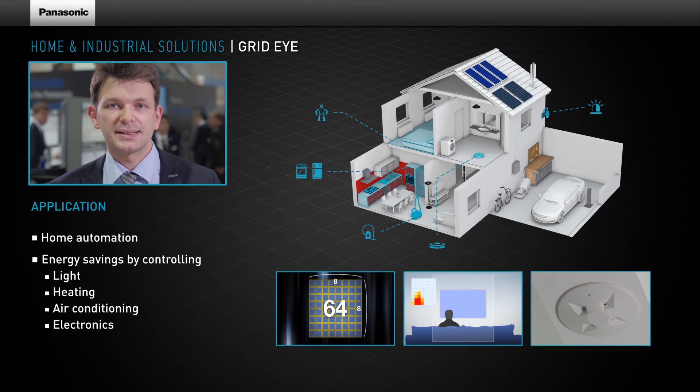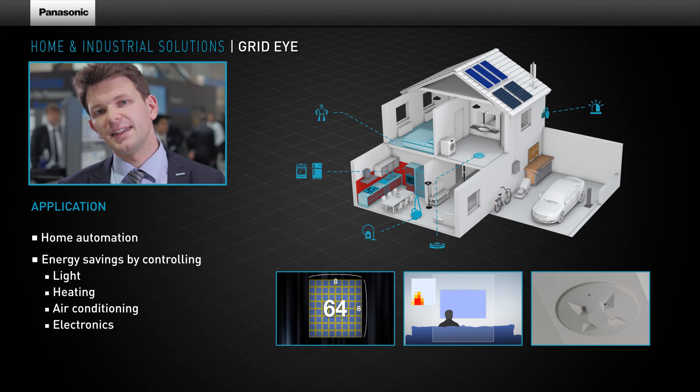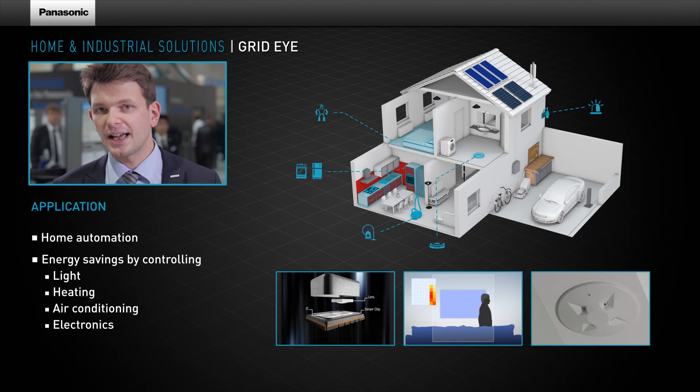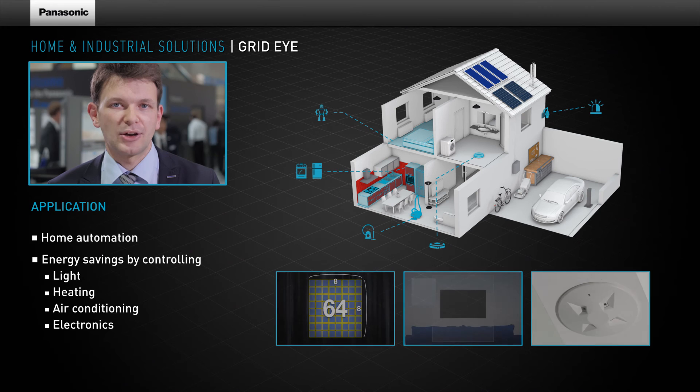The GridEye sensor is built into the smallest SMD package on the market. The integrated digital circuit offers an easy-to-use I2C interface and comfort functions like mean calculations or interrupt outputs.